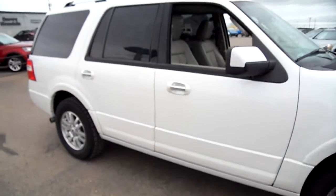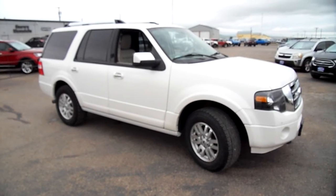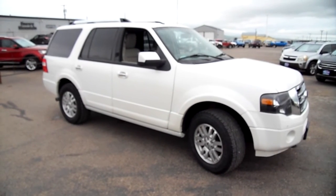I would say if you don't mind a little bit of high miles on a vehicle, this one would be great to get you around in. It's got room for the whole family.